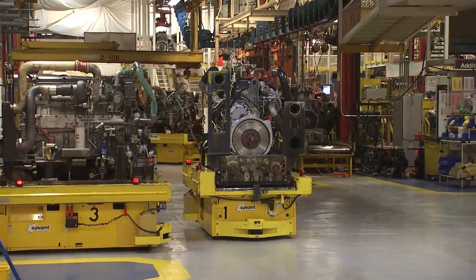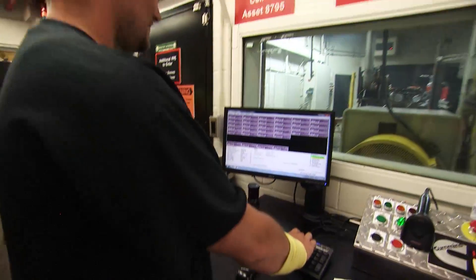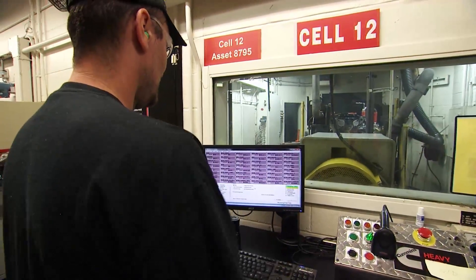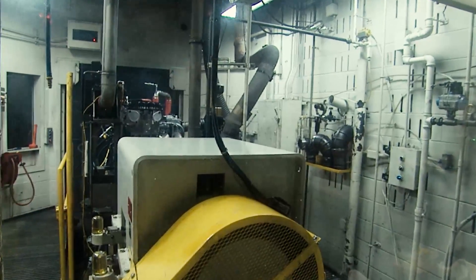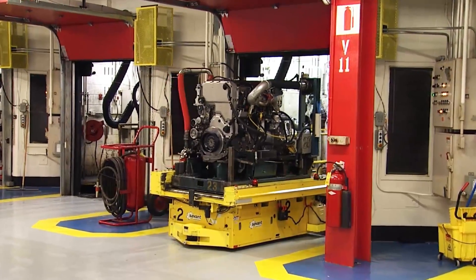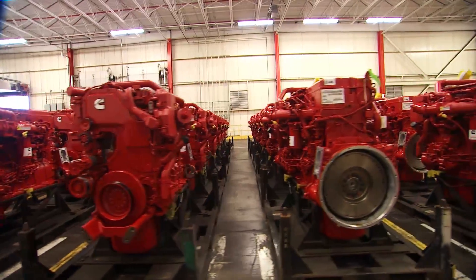At the Jamestown Engine Plant, we fully test every single engine before it leaves the plant. There's definitely a lot of pride in working with these engines and producing the best engines that we can. Each engine is put through a series of test points. We simulate both a high idle and a low idle condition, an acceleration ramp such as a snap throttle of a driver getting on the accelerator pedal, and we also do what we call a fixed fueling point, which simulates a full throttle condition, to ensure that the product leaving JEP is the best possible product that we can ship.